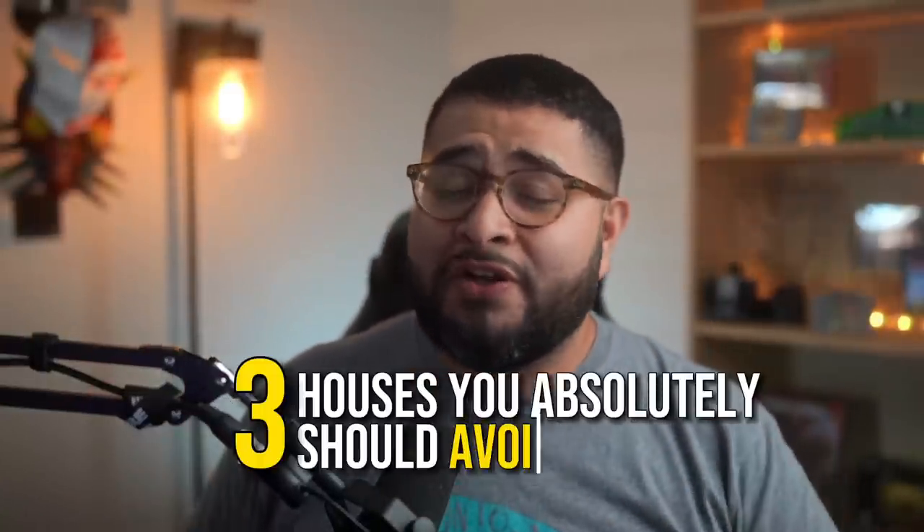Or how do you know you're just going to end up regretting that decision for the rest of your life? In today's video, I'm going to show you three houses you absolutely should avoid if you're thinking about your first house, your investment, or whatever.